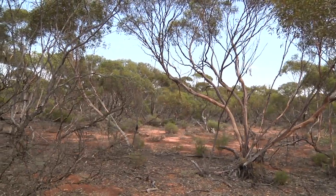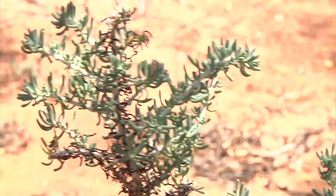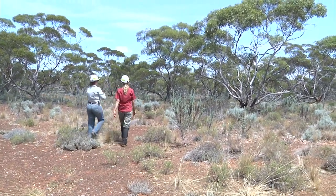We're focusing on two vegetation communities. We're looking in Chenopod Mallee, which is the Mallee Eucalypts that I mentioned before, which have an understory of Chenopods, which are salt bushes and blue bushes.